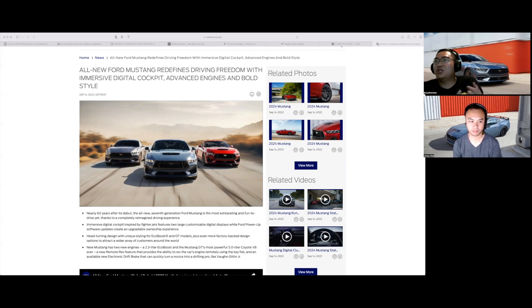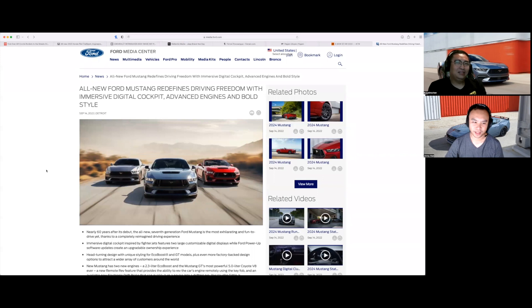The 2.3 EcoBoost actually sounds decent with an exhaust — not V8 good, but pretty good. You can't exactly flex on an IS500 with an EcoBoost, though the IS500 is surprisingly slow so the EcoBoost is probably faster anyway. At the end of the day, the V8 sound is what seals the deal — the Coyote V8 and LS V8s are just on another level.